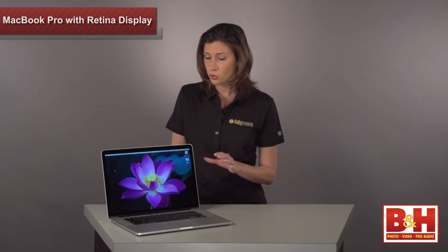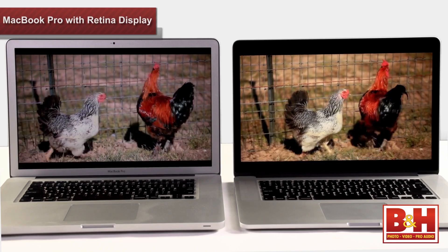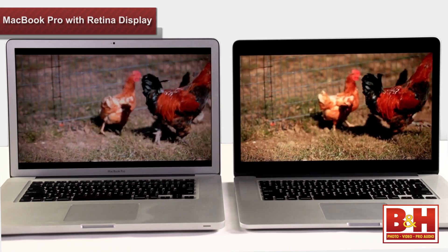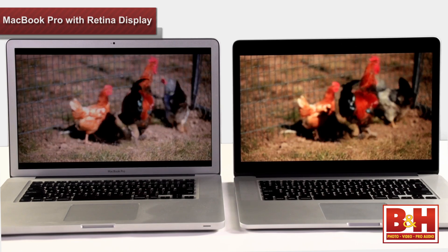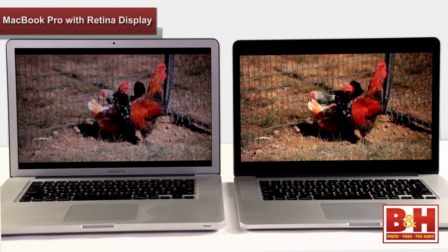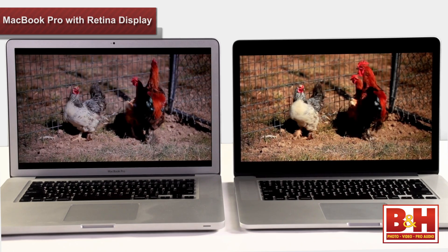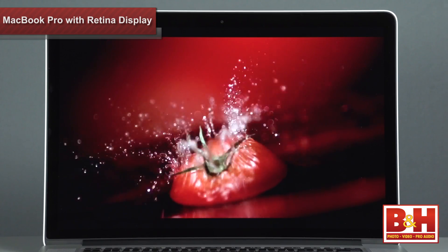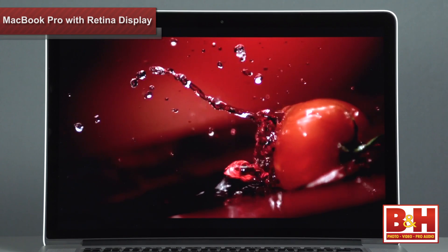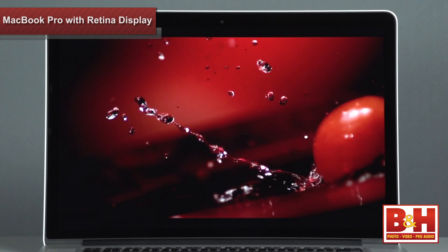Watching an HD video on this screen is jaw-dropping. When I compared it to the previous generation MacBook, I physically saw a difference in the video. No other computer display out there right now even comes close. The contrast is better, blacks are more black, skin tone is truer, and details really stand out on the Retina Display.